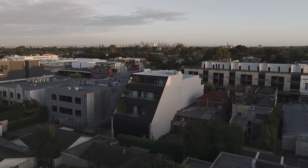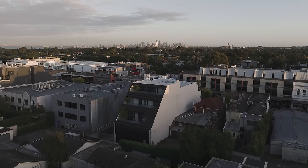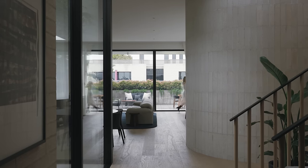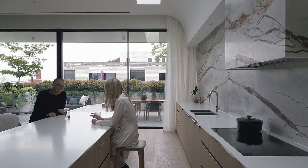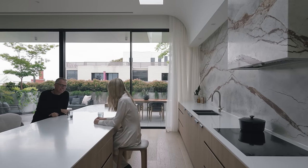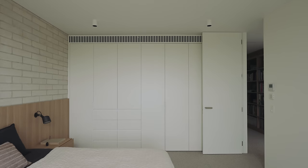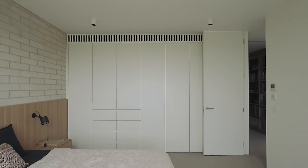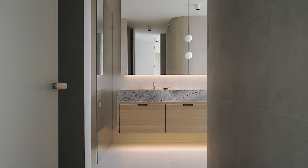The apartment is separated into two distinct zones. There's the open-plan living area, which features high ceilings and clear views north to the terrace and south to the internal courtyard. The more intimate bedroom space has lower ceilings and softer furnishings, and is the cosy, more intimate space.